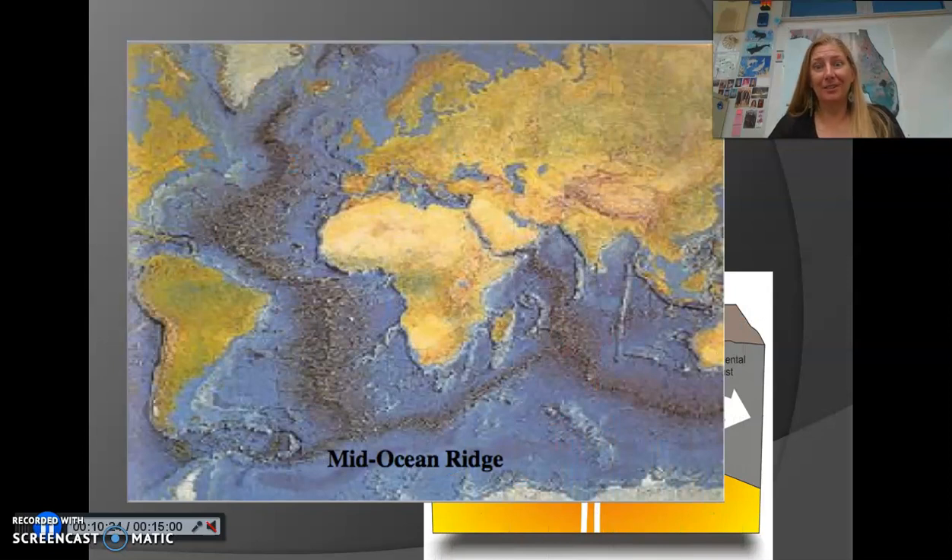The mid-ocean ridge goes down the middle of the Atlantic Ocean, comes around the southern tip of Africa, up into the Indian Ocean, around the southern portion of Australia, and then through the Pacific Ocean, kind of down in the southern Pacific, and then up the coast of South America. This is the longest continuous mountain chain on Earth — it completely surrounds the Earth. People often refer to it like the stitching on a baseball.